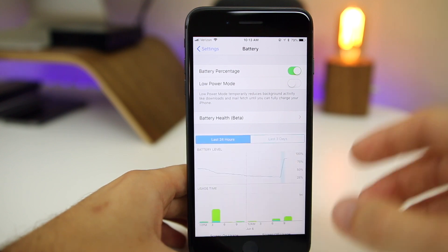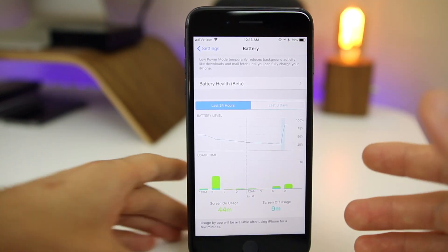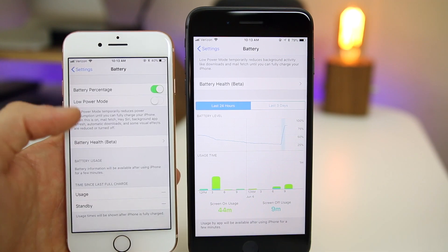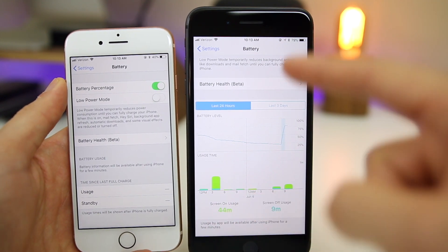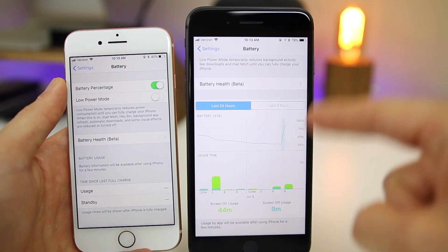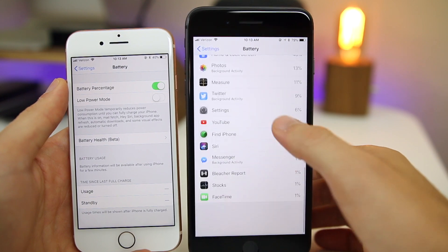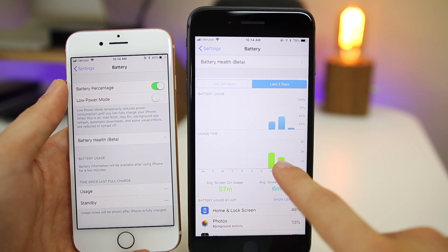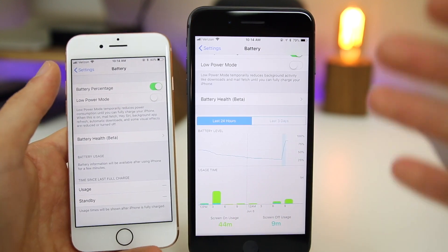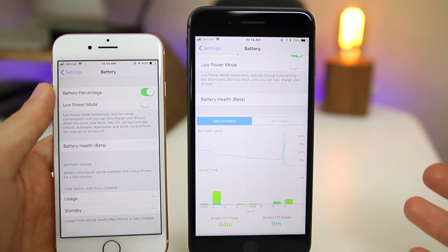If you go to Settings and Battery, it has a completely new look. Scrolling down you can see a ton about your battery life now in iOS 12. The comparison to iOS 11 is night and day — iOS 12 looks so much more visually appealing. We have a chart showing usage time, and you can go to Last 3 Days to see a lot more information. You can also tap on the charts to change the stats shown, which is a great feature since everybody wants to know where their battery is going.